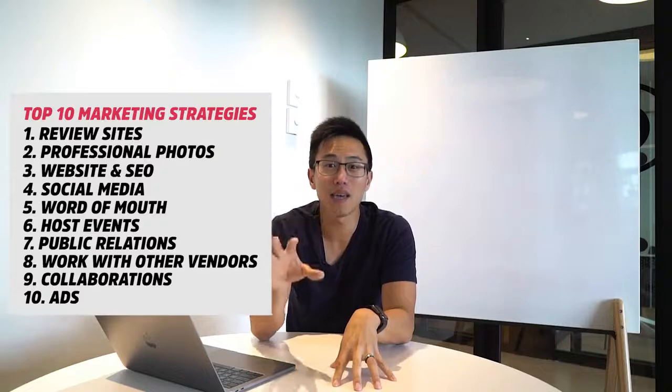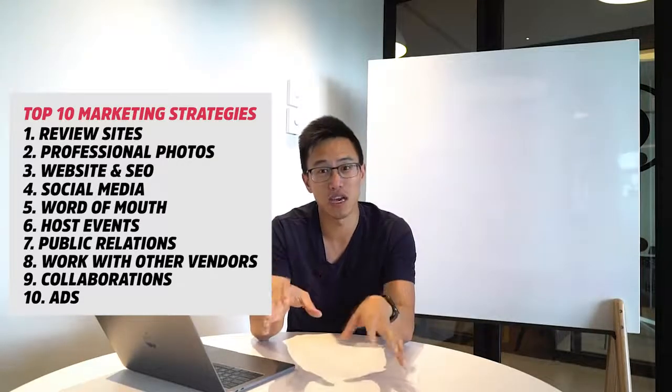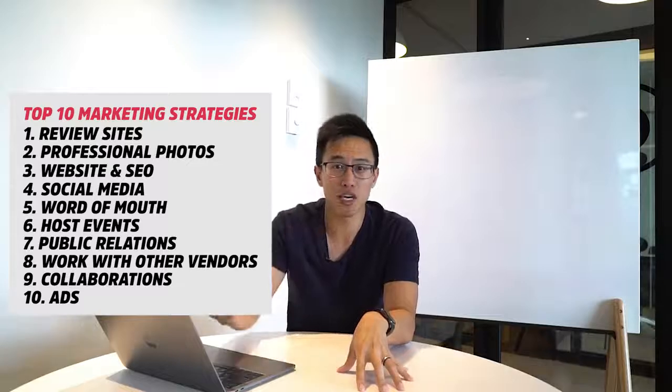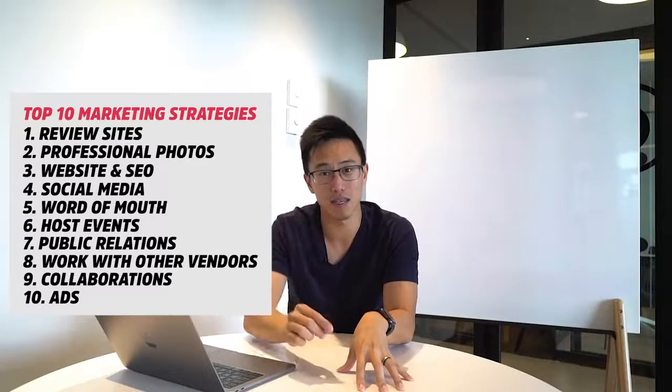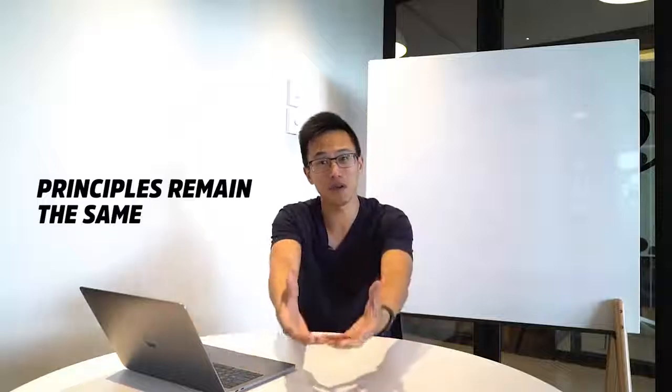So there you go — the top 10 restaurant marketing strategies. These are timeless strategies. The platforms might change, but the principles remain the same. If in the future Instagram is no longer the king and a new platform emerges, you can utilize the same principles. That's the beauty of what I'm sharing with you.